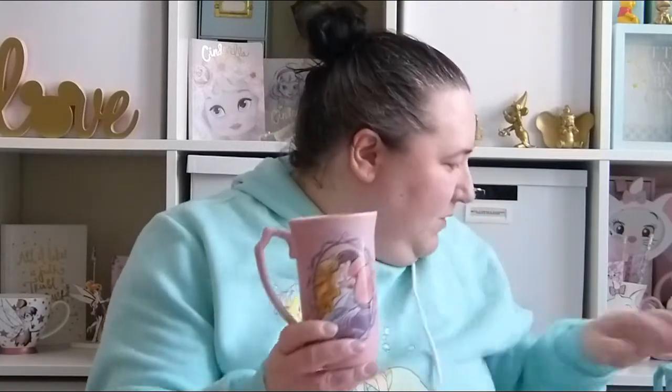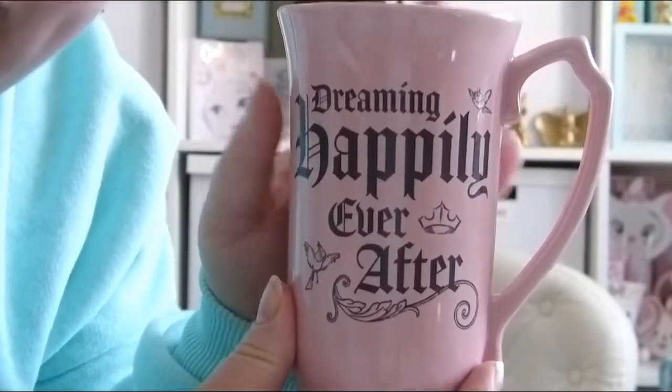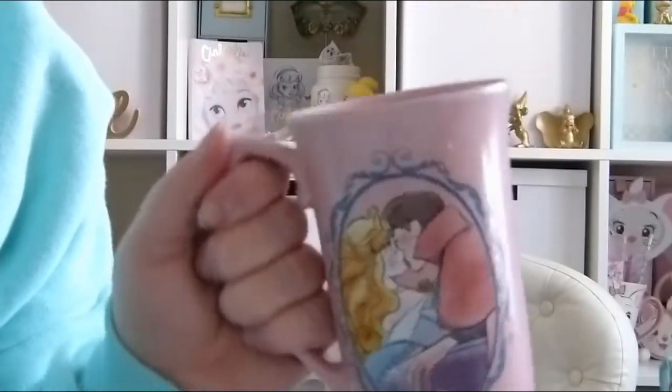The next couple of items are from the Disney Store and two of them were for Mother's Day. One I bought as a treat for myself — it is the Sleeping Beauty mug. I think they've got three in this collection: Sleeping Beauty, The Little Mermaid, and Beauty and the Beast. I really like this one because my craft room is pink and green and I thought it looked really nice on my shelf as display. On the other side it says 'Dream, Dreaming Happily Ever After.' It's a really large mug — I think this was £9.